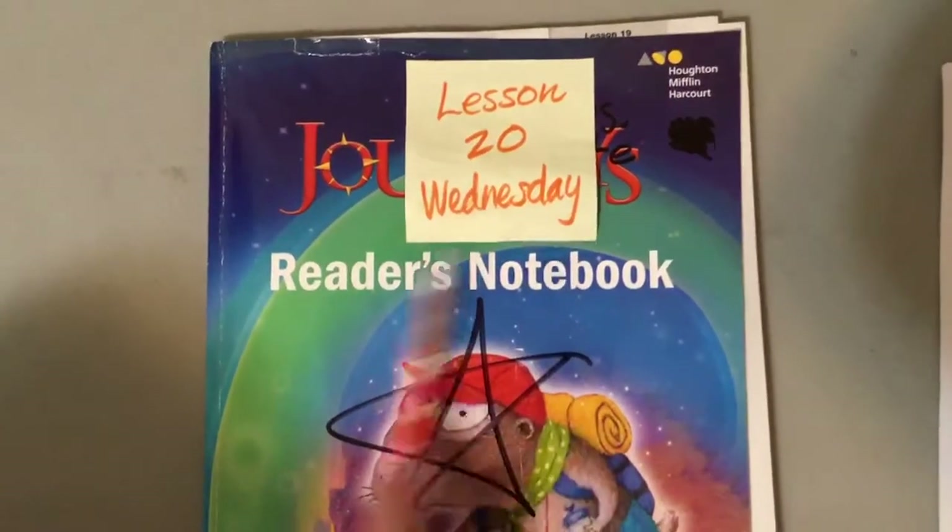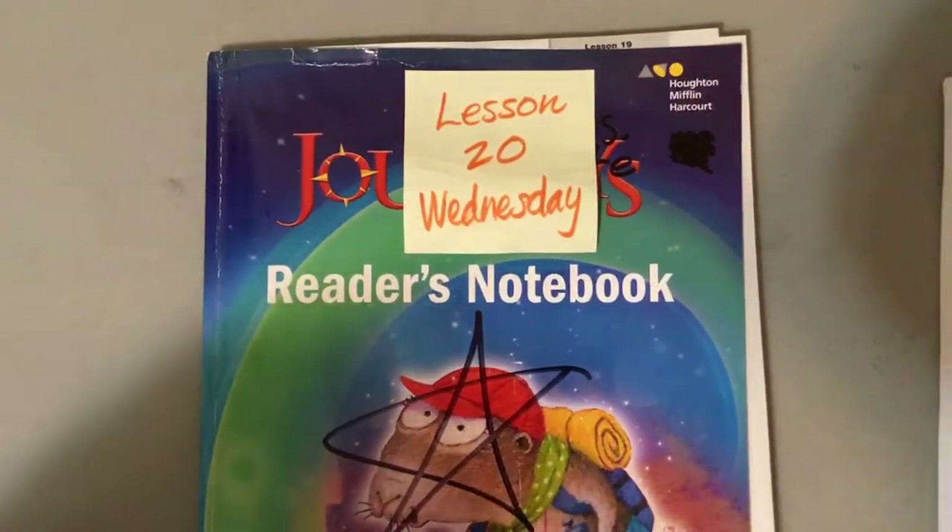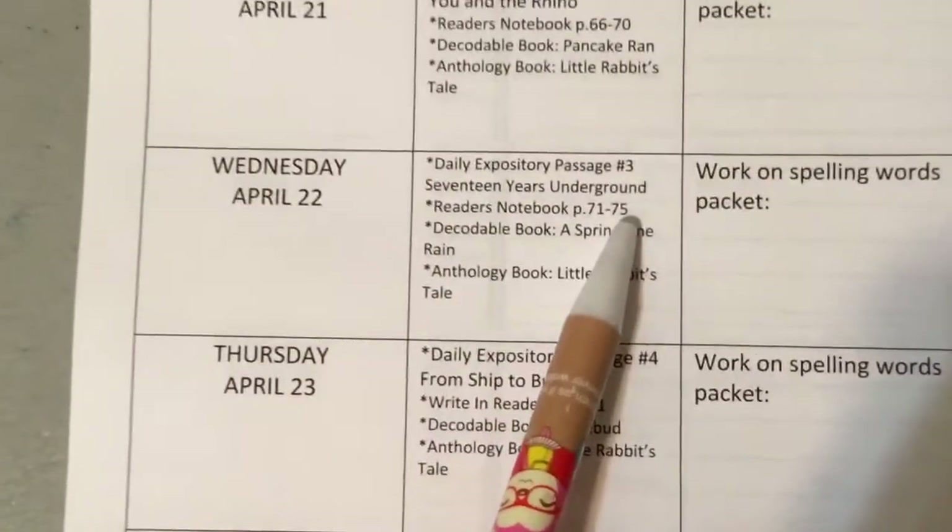All right, welcome back. Lesson 20, Wednesday, Reader's Notebook. Let's look at the lesson plans over here. Wednesday, April 22nd, Reader's Notebook. We're going to be doing pages 71 through 75.